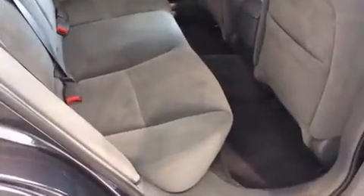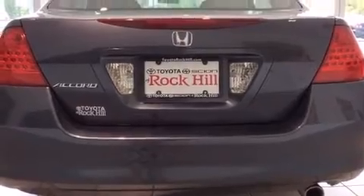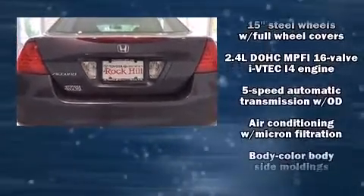Honda prioritized practicality, efficiency, and style by including delay off headlights, a tachometer, variably intermittent wipers, and remote keyless entry.